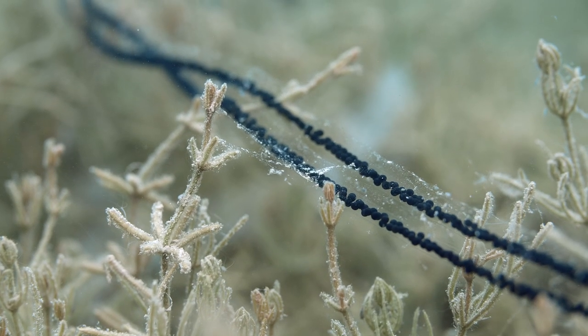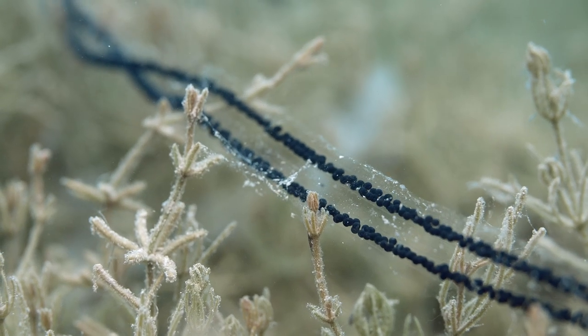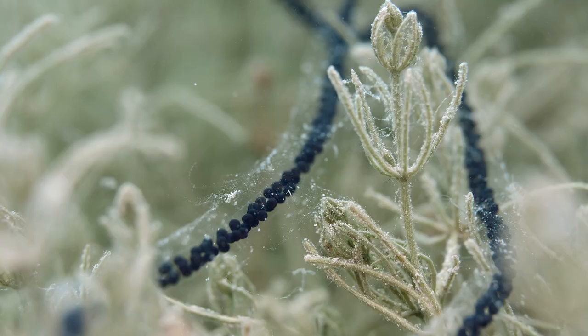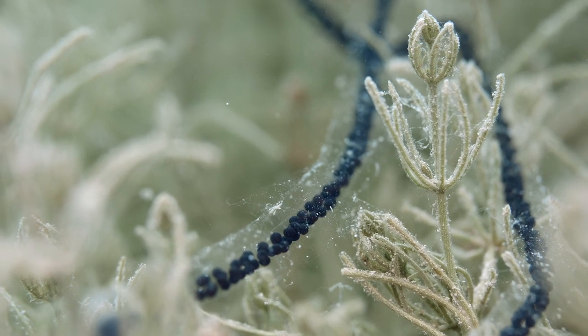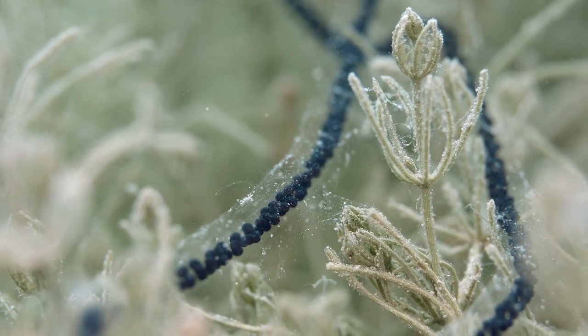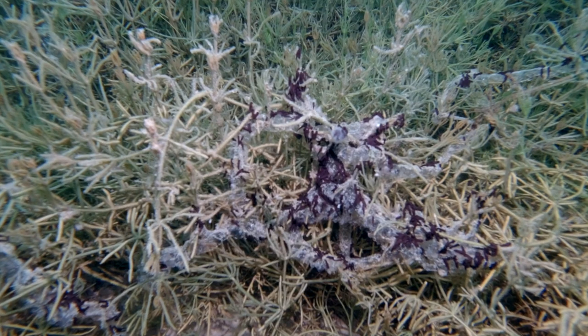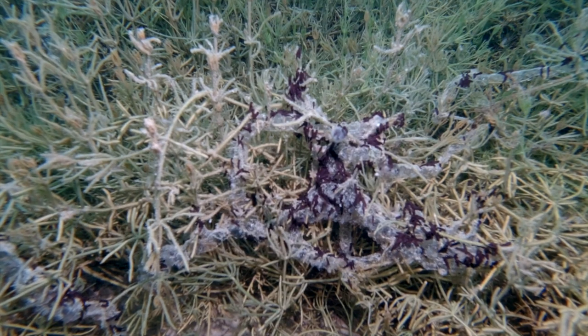Eventually we do come across the toad eggs, and I get myself ready to take some close-up shots of them — for the same reason, to see if there has been any development on these little black pearls. As I'm filming the toad eggs, my buddy Pascal comes over, taps me on the head, and points to a bit of grass right next to it.